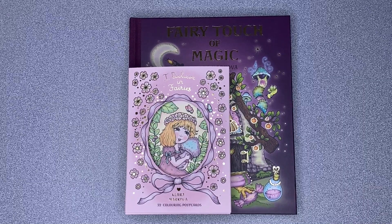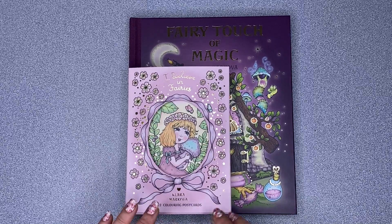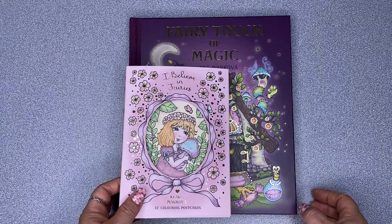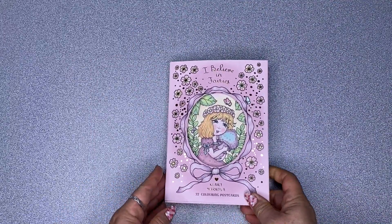Hi, it's Leigh from colouringqueen.net, and today I have the very first postcard book that Clara McOver has produced. It's called 'I Believe in Fairies.' Inside there are 32 postcards and we're going to look at them now.